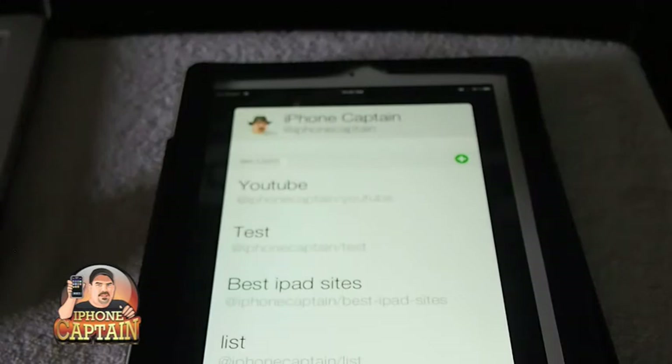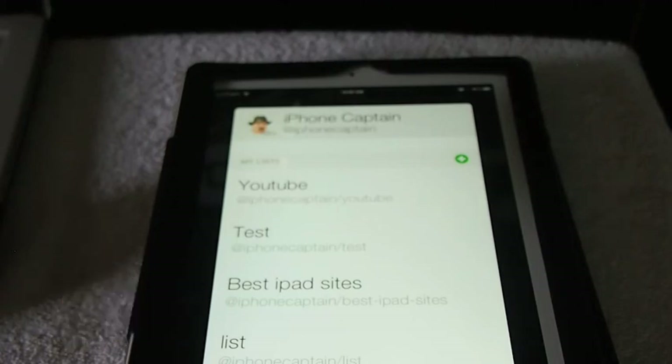Last but not least is one called Zombie Run — it's another Temple Run type game, check it out. Don't forget to come over to iPhoneCaptain.com and FreeCityOfTweaks.com. Hit that subscribe button before you leave and keep coming back.